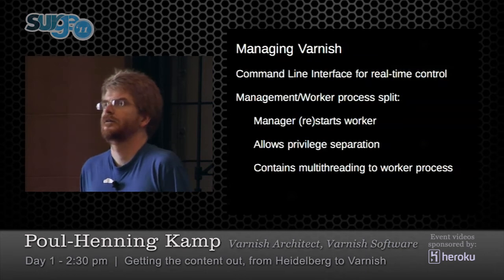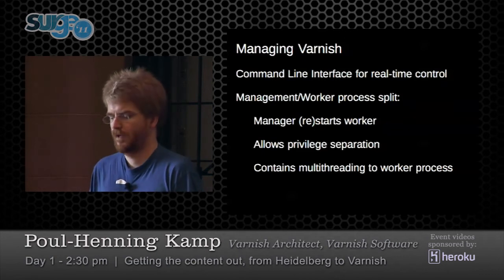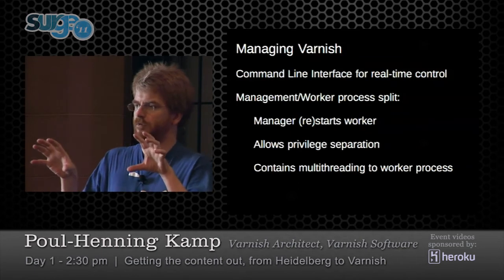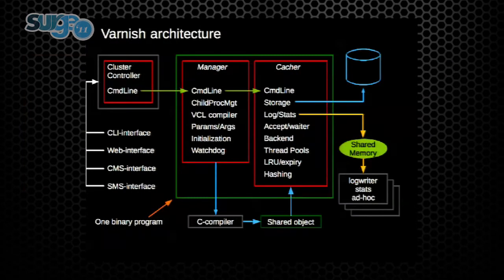For managing Varnish, you really don't want programs where you need a browser — you want something you can do from your mobile phone. So we have a command line interface that controls the entire thing. We split the Varnish process into a manager process and a worker process, which allows privilege separation. The worker process cannot open random files in the system. The manager process receives CLI commands and deals with them, in some cases sending them on to the caching process, where you have 10,000 to 100,000 threads serving HTTP requests.